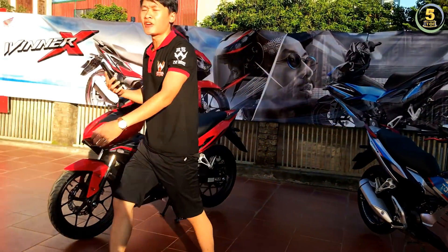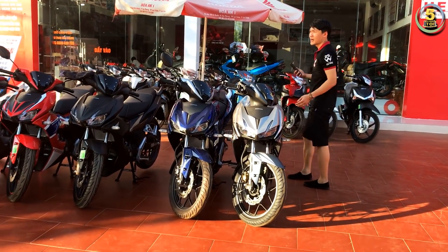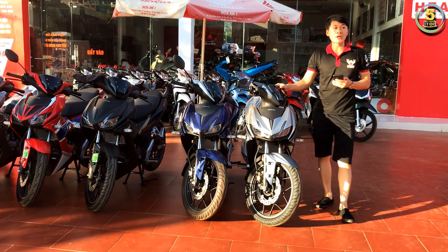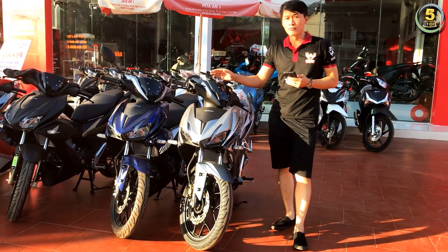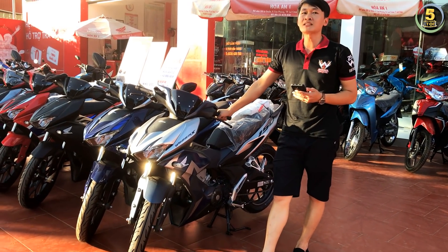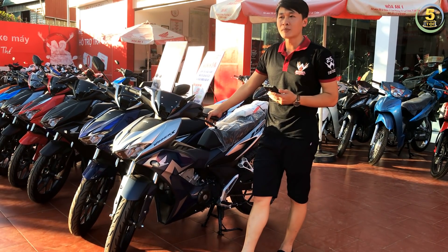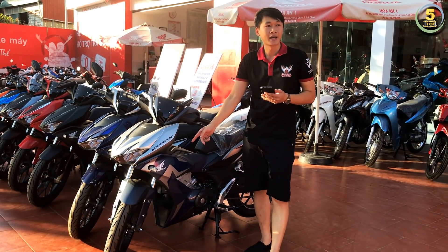Mình sẽ báo giá thêm đến các bạn những mẫu xe Honda Winner ở thời điểm này. Đây là phiên bản Camo, hiện nay phiên bản này có sự thay đổi nhiều nhất. Giá bán hiện tại của phiên bản Camo là 40 triệu 500 nghìn đồng. Phiên bản chuẩn bị sang tháng 9 về cũng sẽ có giá bán tương tự, chỉ thay đổi phần màu sắc tem xe, sẽ đẹp hơn một chút.